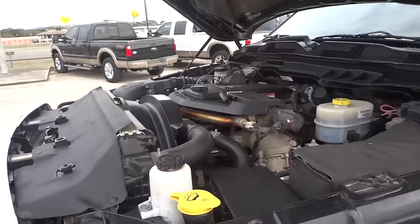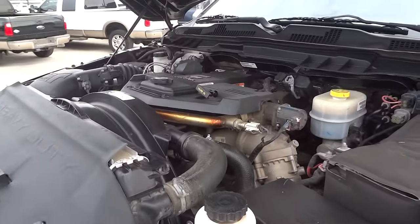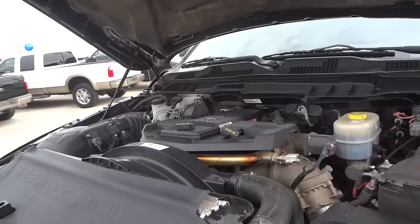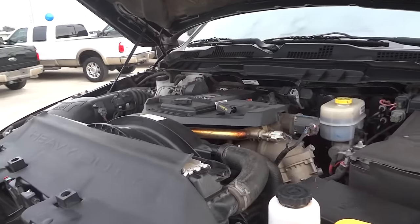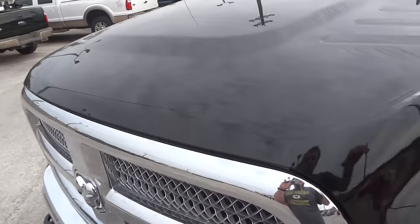I'm not going to make any claims as to fuel economy since these trucks do not require meeting the EPA standards. But depending on your towing and driving characteristics, you can expect to get roughly about 15 or 16 miles per gallon. Let's go ahead and close up the hood.